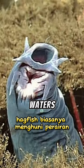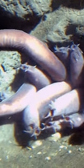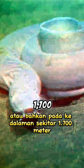Hagfish typically inhabit waters ranging from warm to cold and are often found swimming at the bottom of the sea. They can be found in shallow waters or even at depths of approximately 1,700 meters.